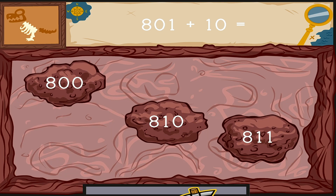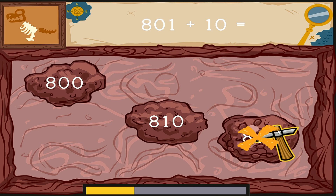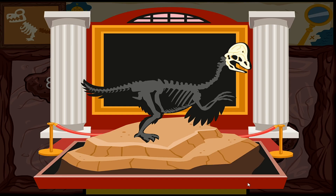Click on the number to complete this equation. Eight hundred one plus ten equals... Something's under there. Dig it out as fast as you can. What kind of dinosaur did you find? Prehistoric! You dug up some bones. We're going to need more bones.